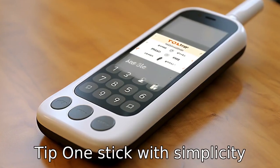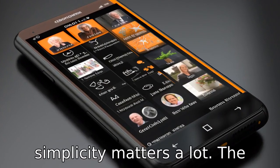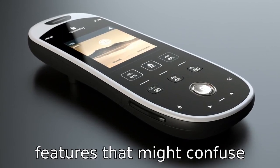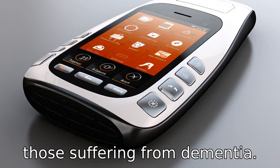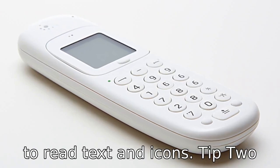Tip 1: Stick with simplicity. When choosing a phone for seniors with dementia, simplicity matters a lot. The phone should have a simple user interface without complex features that might confuse those suffering from dementia. Opt for phones with large, easy-to-read text and icons.